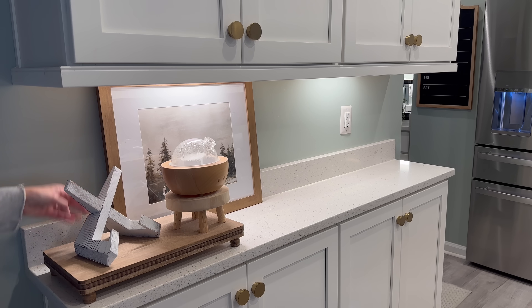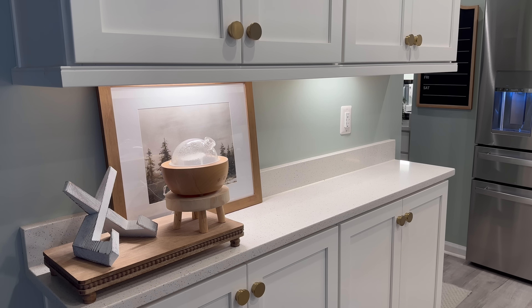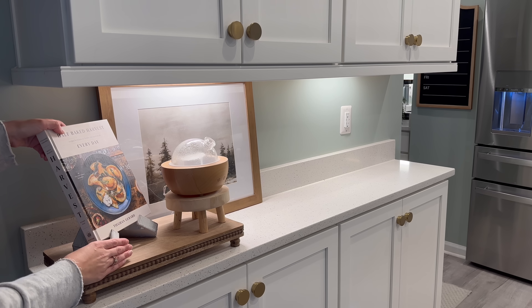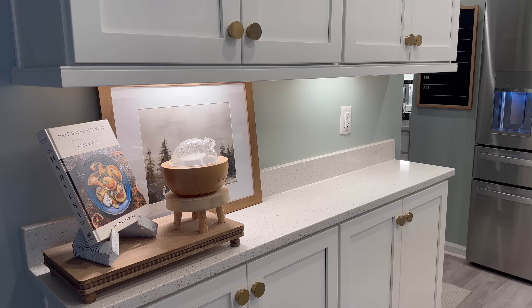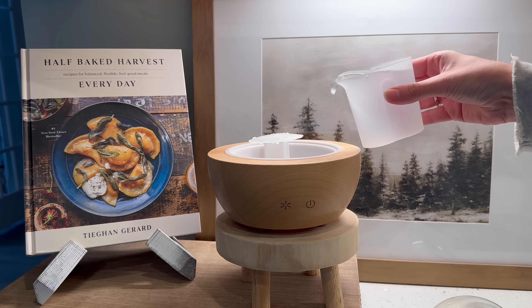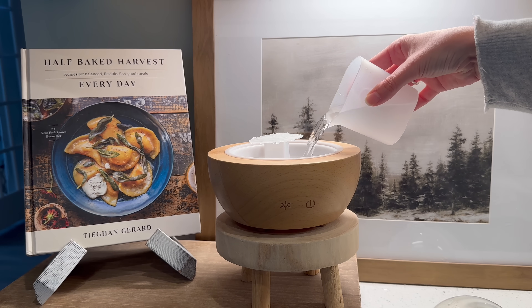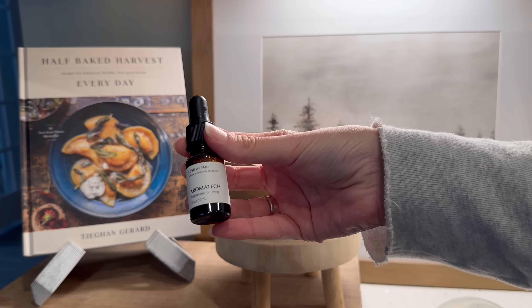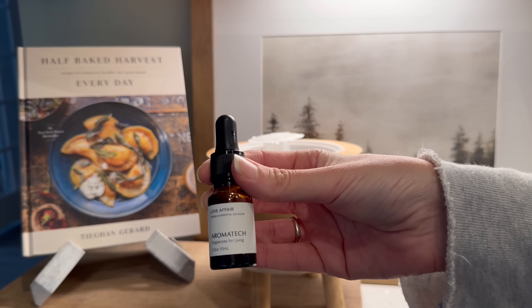I always keep my diffuser over here on this wooden riser. It is the perfect spot because I can hide the cord behind the artwork. My absolute favorite essential oil blend is Love Affair from Aromatech. It is a little bit pricey, but I bought mine on sale and it does last for a really long time since you only need a small amount.